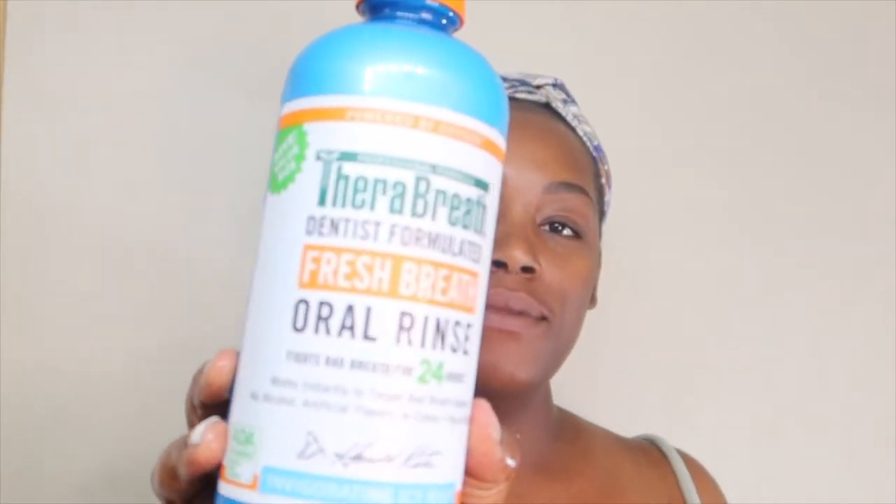I usually use Listerine but I'm using the TheraBreath this time because I was just a little tired of the intense burning feeling of Listerine. This really does keep your mouth really fresh for a very long time — you will wake up with the best breath ever.